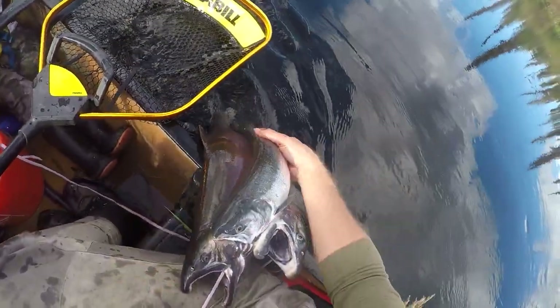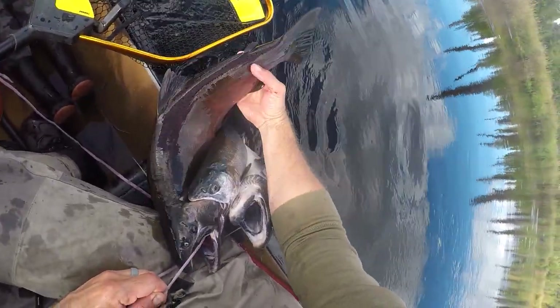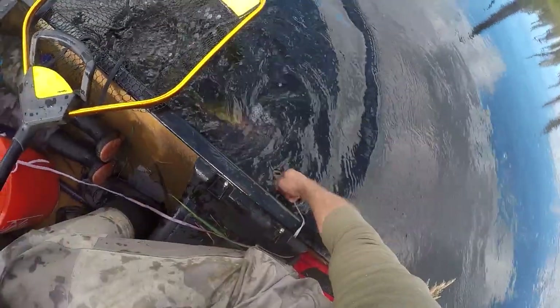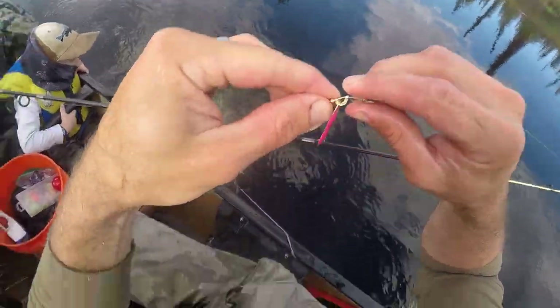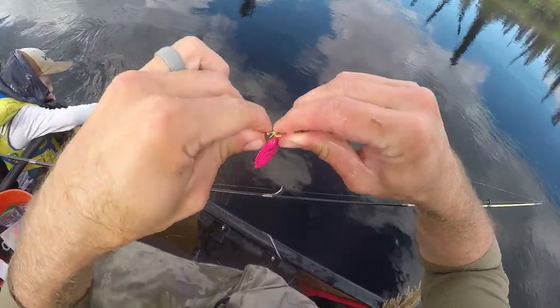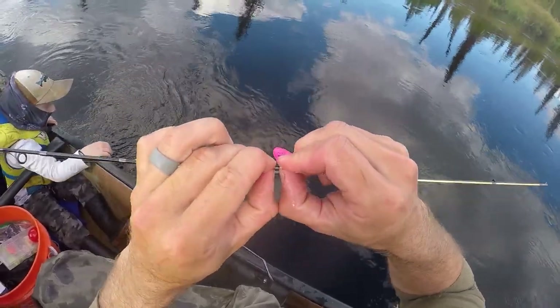See the difference between that fish right there — that's fresh — and this one right here, which obviously is not. These are great little lures, but with big fish when they get twisting they get the line wrapped around their nose and bend your gear, so you've gotta make sure you straighten it out.